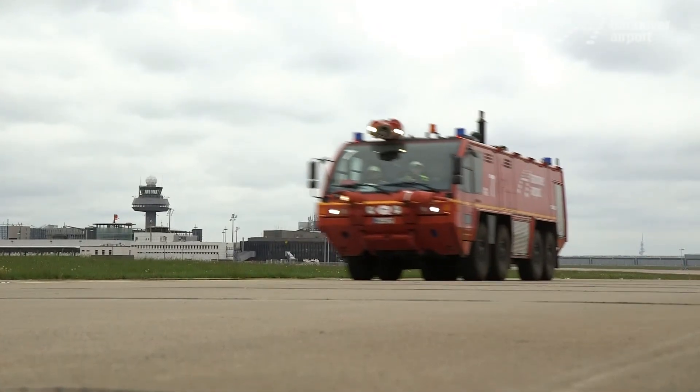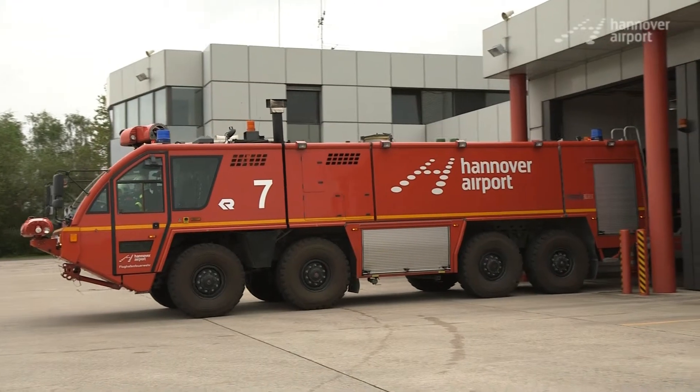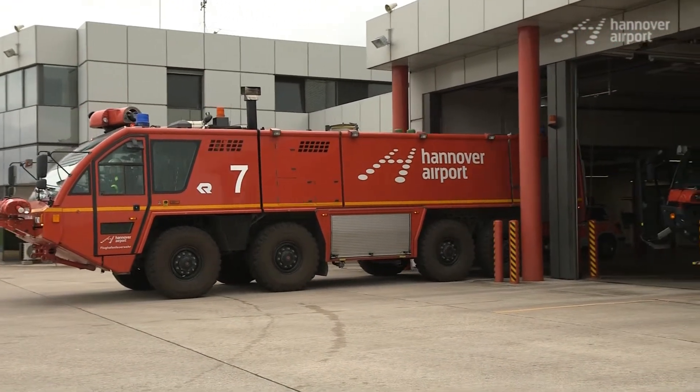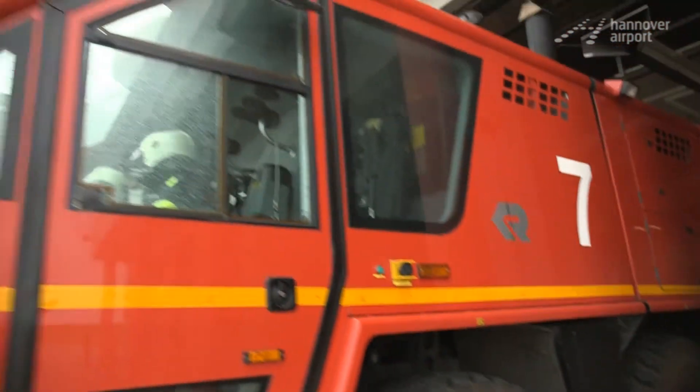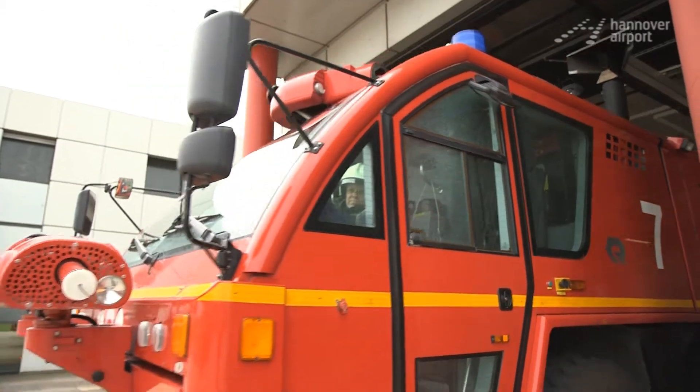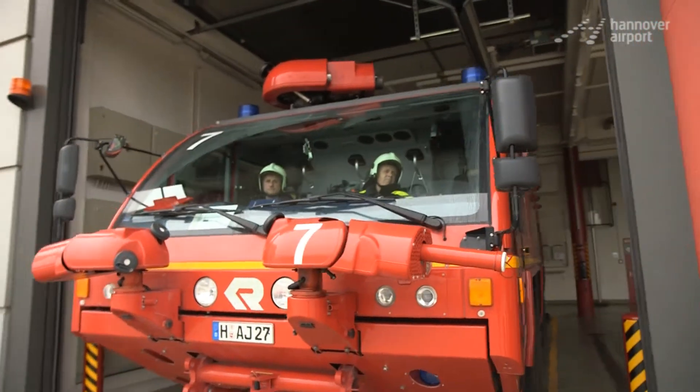After a successful drill, the crew returns to the firehouse. The last challenge of the day? Parking. We'll see you next time.